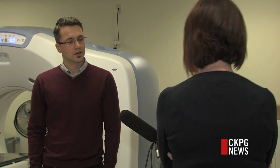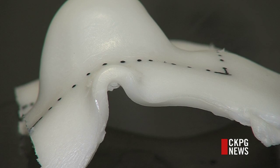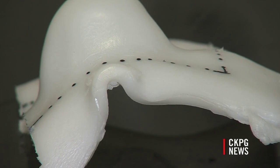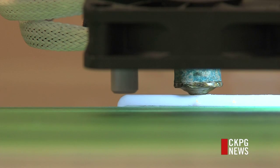For complex features such as the face, a plaster mold would previously be made — it was awkward, uncomfortable, and in some cases painful for the patient. With the printer, the patient's face is scanned and a mold is cast off the reproduction.